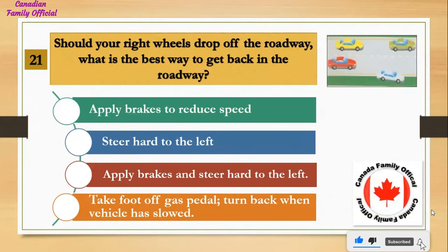Should your right wheels drop off the roadway, what is the best way to get back on the roadway? Number 1, apply brakes to reduce speed; Number 2, steer hard to the left; Number 3, apply brakes and steer hard to the left; Number 4, take foot off gas pedal and turn back when vehicle has slowed. And the answer is take foot off gas pedal and turn back when vehicle has slowed.